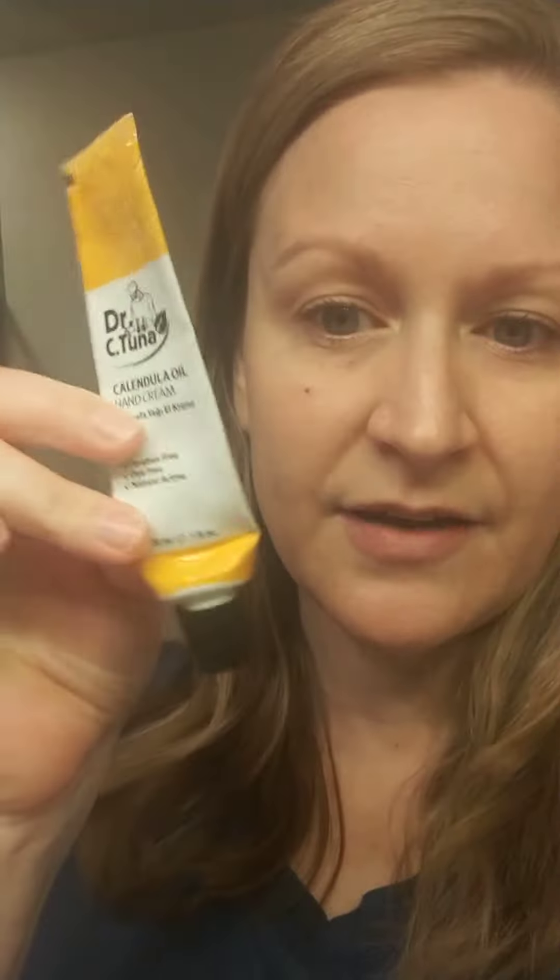And then of course I've got my hand cream. I barely have any left but this usually goes in my purse. It all smells really good. The oil smells a little bit less good, but the results make up for that. Everything else in the calendula line smells divine, and it is for sensitive skin, dry skin, and normal skin.